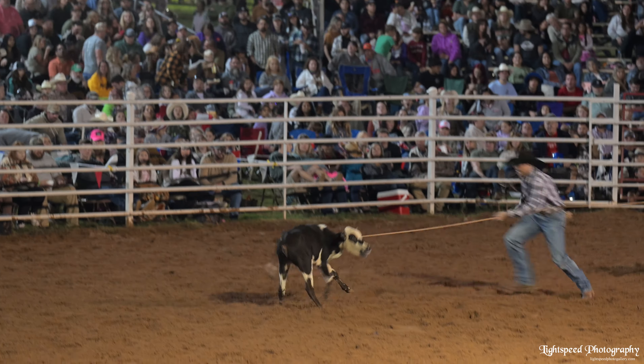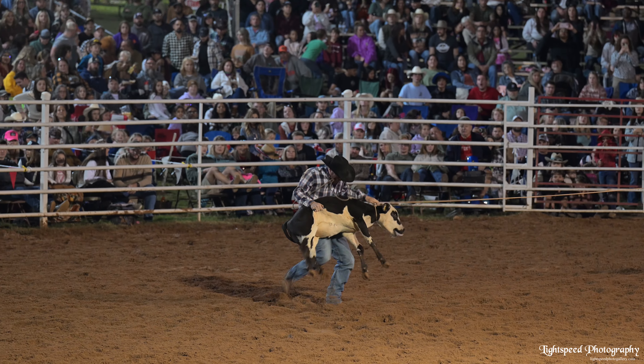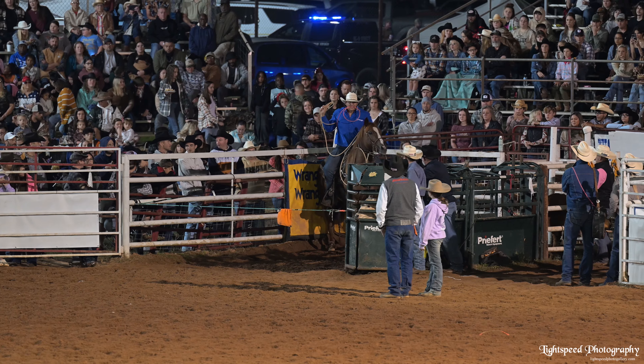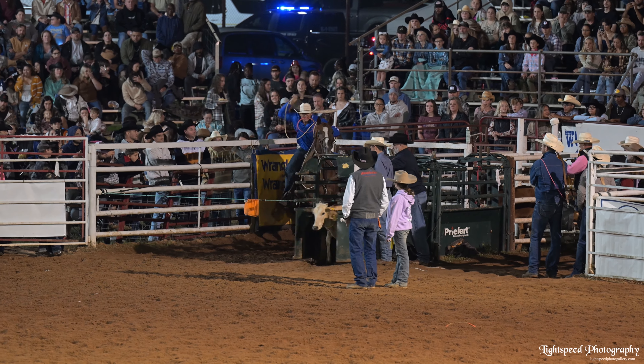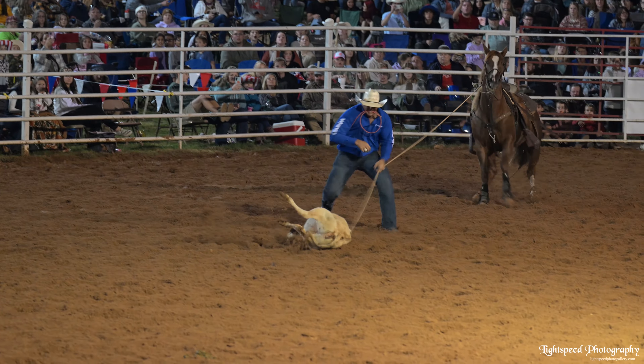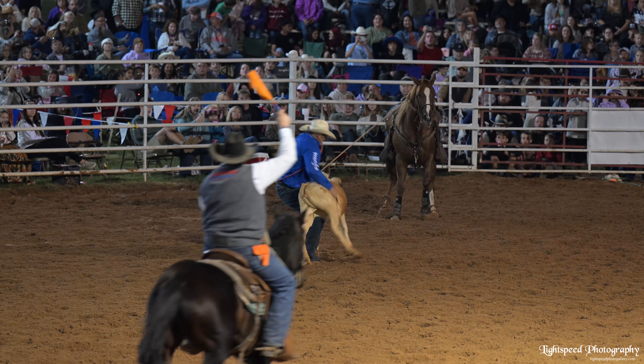Rodeos can be very entertaining with many different events, though some of them are not as photographically exciting as others. I shoot a lot of video during events like that, because the still images really don't tell the story like a video does.